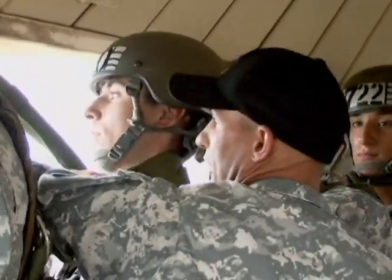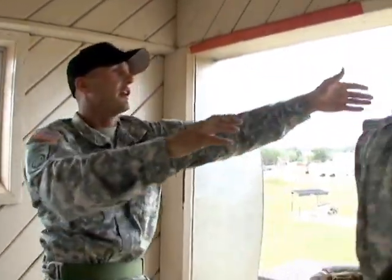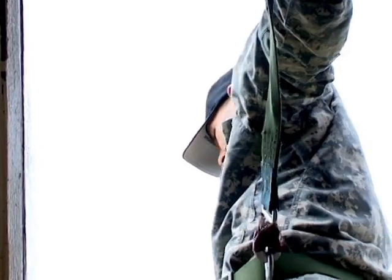Sergeants Airborne across Fort Benning ensure the safety and instruction of our Sky Soldiers, and so we will continue our series highlighting the hard-working black hats as they continue with the coming weeks of Airborne School.